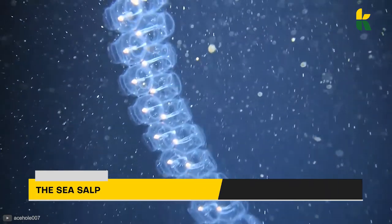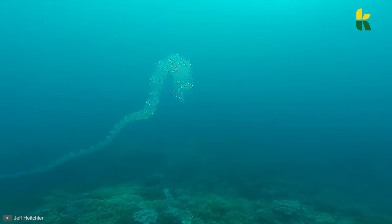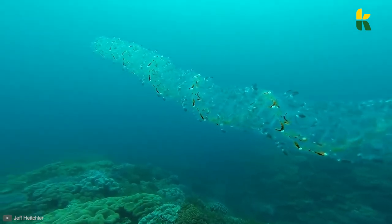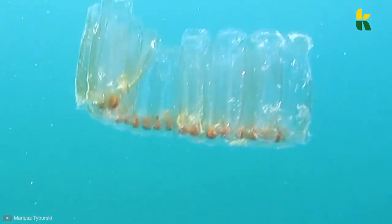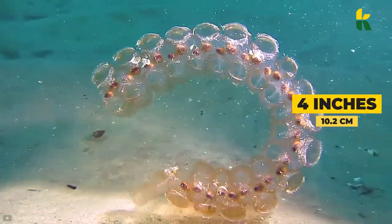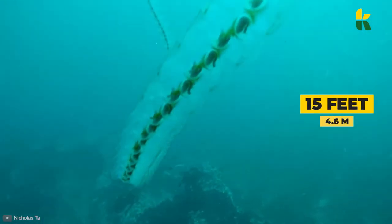The sea salp is a harmless little salp that appeared just a few years ago. These tiny creatures move through the water by pumping water through their invisible bodies. The life cycle of a sea salp is divided into two parts: they first exist as individuals, then become part of a larger organism. In the first phase they're about four inches long, but in the second phase they create chains up to 15 feet long.